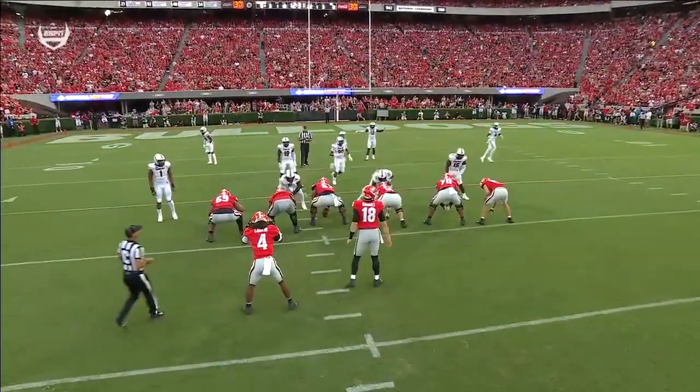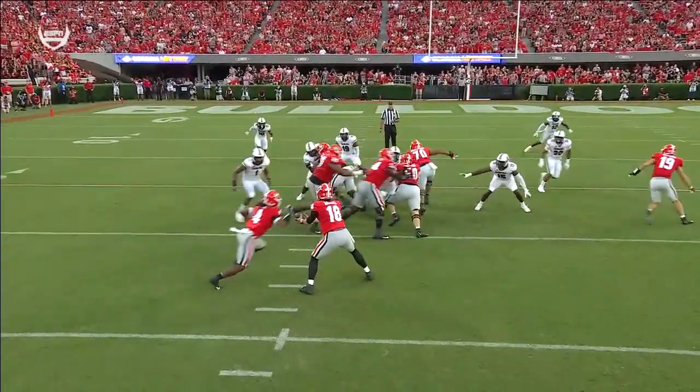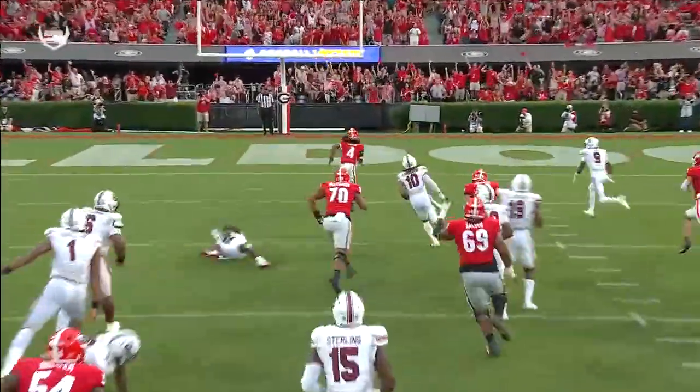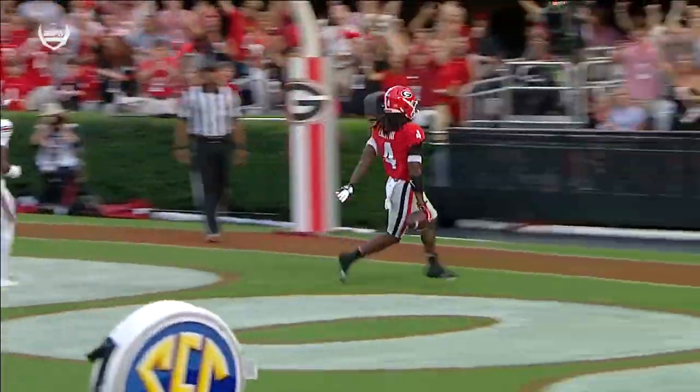South Carolina was a little flat-footed; they weren't quite in position. Georgia went with a quick play — they pulled the backside guard and tackled the frontside tackle Warren McClendon, number 70, with two outstanding blocks on the play. But it was the tempo that Georgia used that really caught this South Carolina defense off guard.